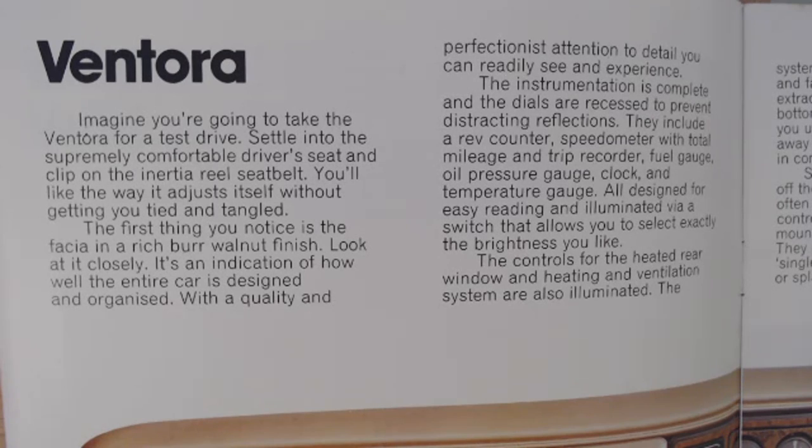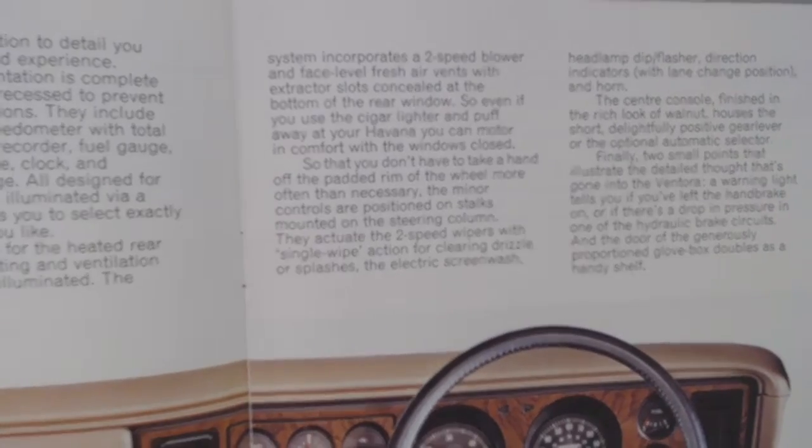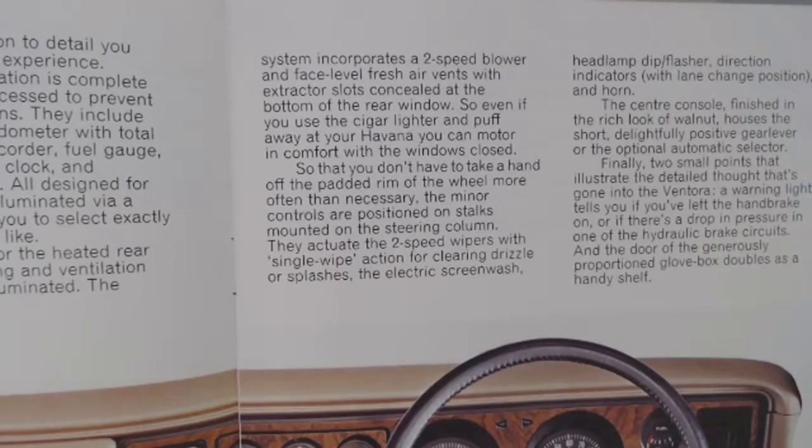"The controls for the heated rear window and heating and ventilation system are also illuminated. The system incorporates a two-speed blower and face-level fresh air vents with extractor slots concealed at the bottom of the rear window. So even if you use the cigar lighter and puff away at your Havana, you can motor in comfort with the windows closed." Only in the 70s would you have something written in that way — get your cigar out, puff away, don't worry about opening the window. What a very 70s little paragraph.